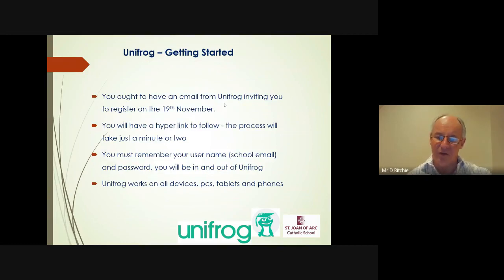So that's how it operates once you're in — but how do you get in? You will receive an email, I think on the 19th, directly from Unifrog saying welcome to Unifrog. There'll be a hyperlink to follow that takes you to the website where you can register. Please register using your school email, and I suggest you use your school password too. If you forget, our default advice will be to try your school email and school password — that should get you in. You'll be dipping in and out of this routinely over the next few years, so make it super simple for yourself. It works on pretty much any device — Apple, Android, PCs, tablets, phones.